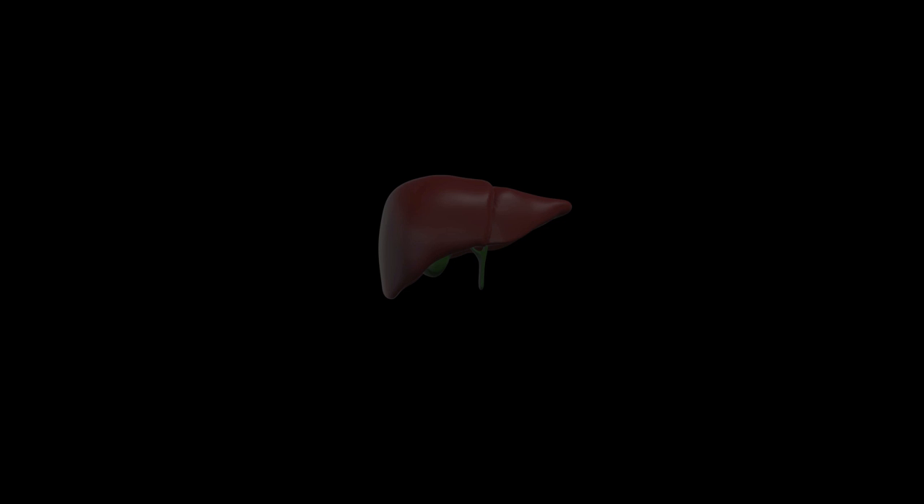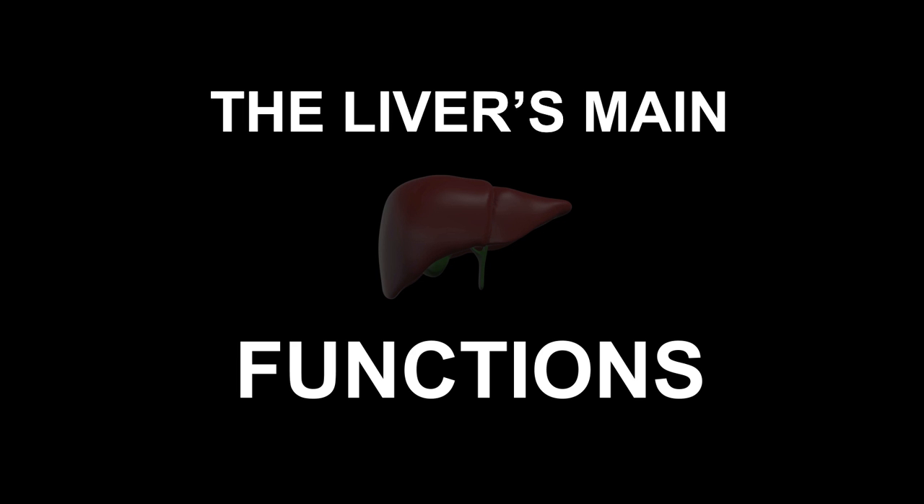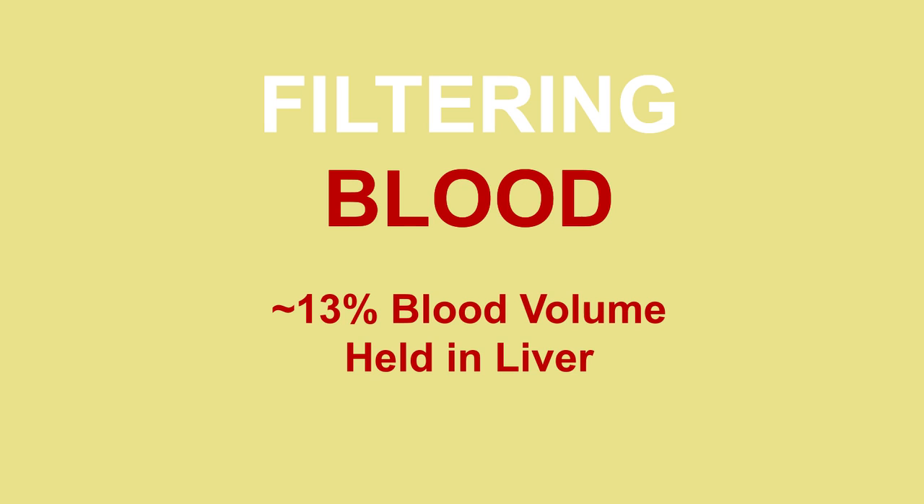In this video, we're going to focus on some of the liver's main functions. The liver plays an important role in filtering blood. At any given moment, your liver contains about 13% of your blood volume.